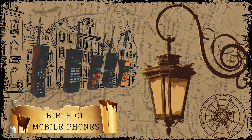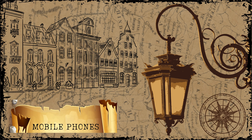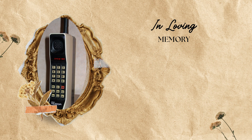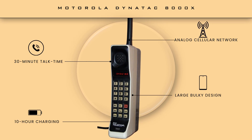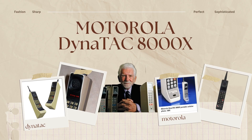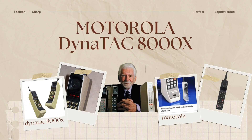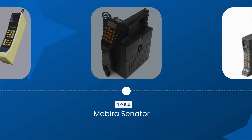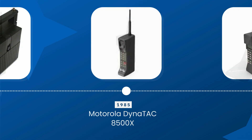Before we even had smartphones, we had mobile phones — but they were far from what we use today. The first ever mobile phone, the Motorola DynaTAC 800X, was launched in 1983. It was huge, looked like a brick, and had a battery life of just 30 minutes after a 10-hour charge. But it was revolutionary because for the first time, people could make calls without being tied to a landline.